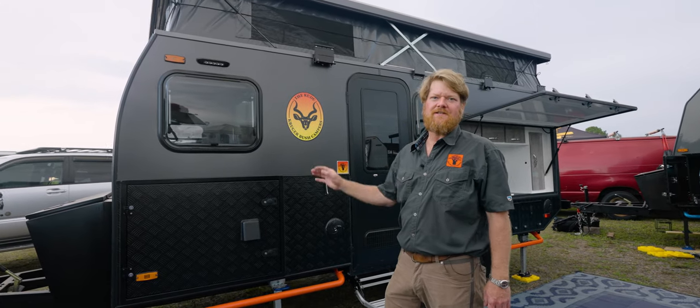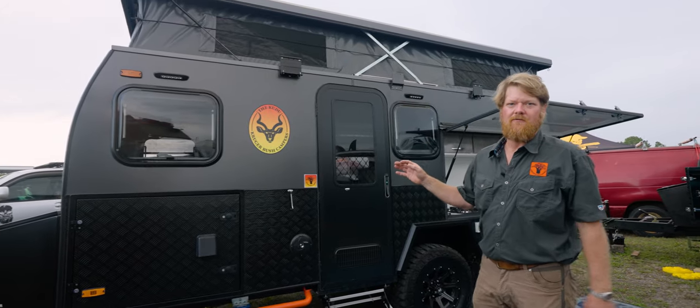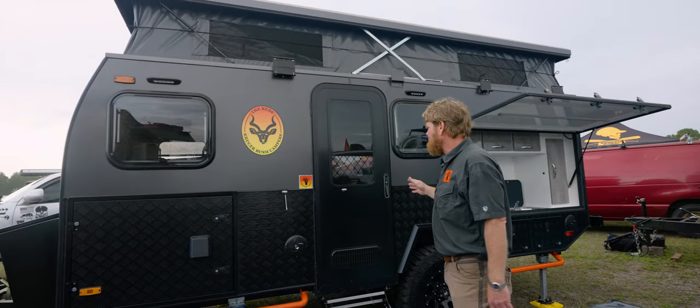The Kudu is the most popular model and the one I'm most excited about talking about today. It's my favorite one of our 2024 lineup with Kruger Bush Campers.